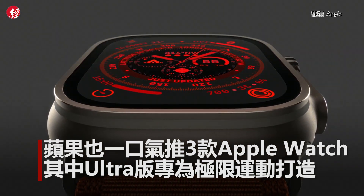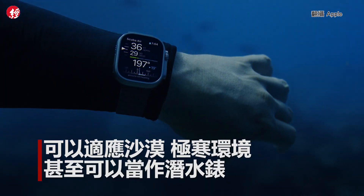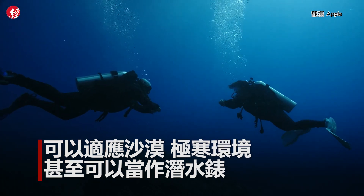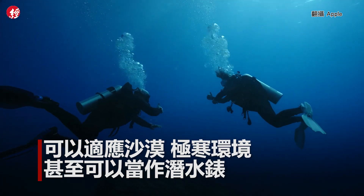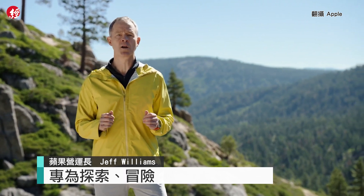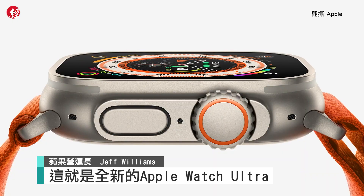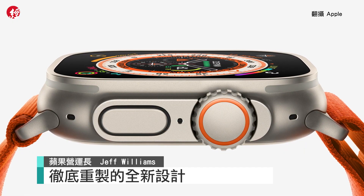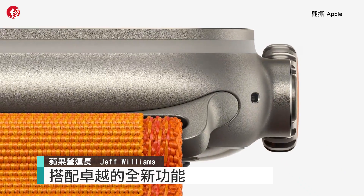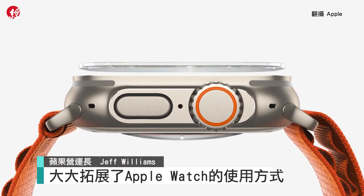You can protect the crown and UI to access additional screens, or press the action button to set a compass heading, and it provides all of the safety features you would expect. We set out to create an Apple Watch design specifically for exploration, adventure, and endurance. This is Apple Watch Ultra — a completely new design, reimagined with extraordinary new capabilities that expand the ways you can use Apple Watch.